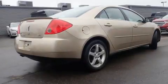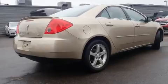Come test drive this 2008 Pontiac G6. This four-door, five-passenger sedan provides exceptional value.